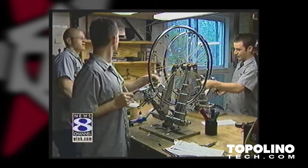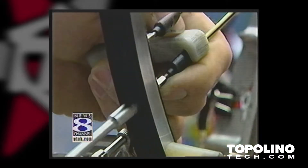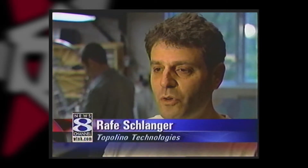Topolino Technologies is no ordinary bicycle wheel company, and these are no ordinary wheels. It makes the bicycle accelerate faster, it makes the bike more responsive, and especially with their composite spokes, it also makes the bike track much better.